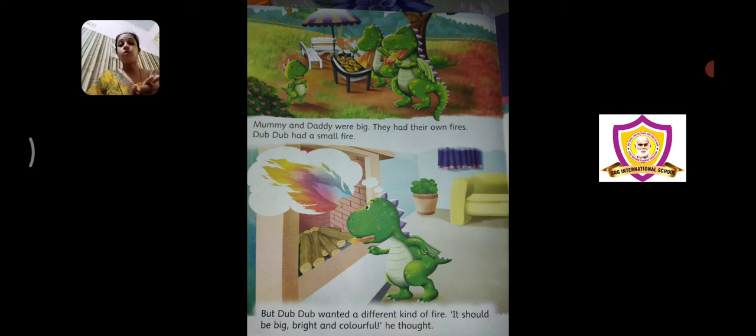But Dub Dub wanted a different kind of fire — it should be big, bright, and colorful, he thought. Usko alag si soch thi. Usne kaha mummy daddy ke fires itne bade bade nikalte hain, so even he wanted a big kind of fire.